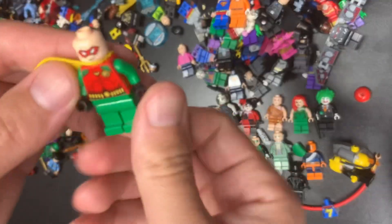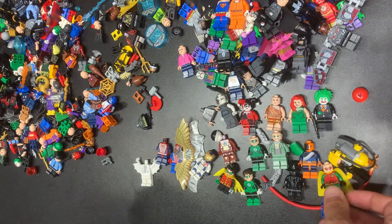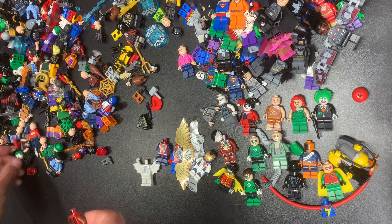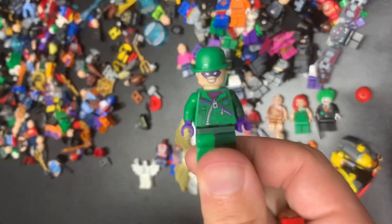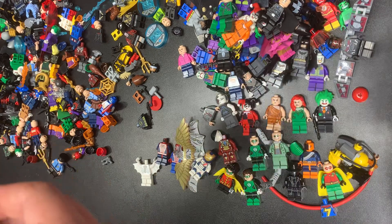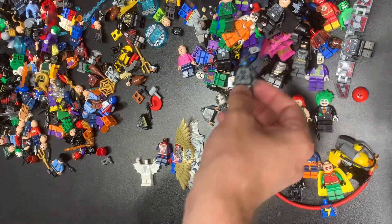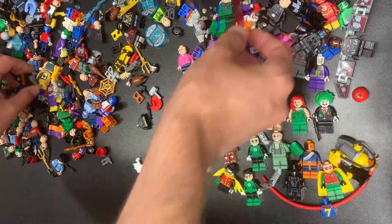This one is actually pretty dope — it's a Robin fig with the red mask. All Robins are actually pretty good for the most part. I haven't gone through the Robin bin in a while. We got another Riddler. Werewolf from Monster Fighters — there's one that's a video game and one that's a set and I always confuse them. Ultron Sentry.